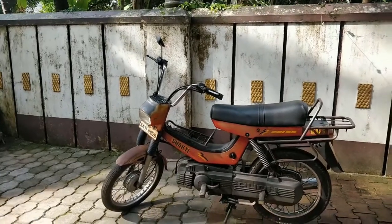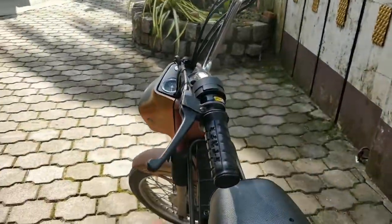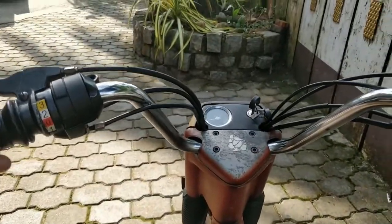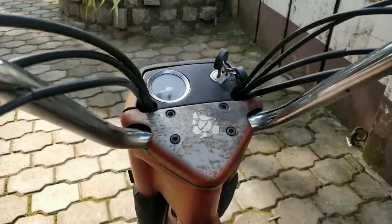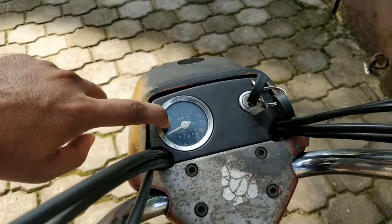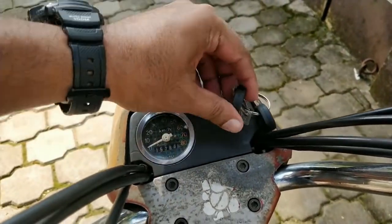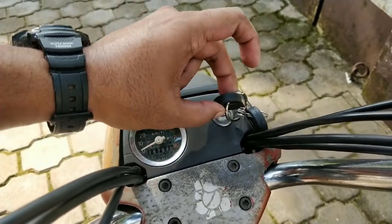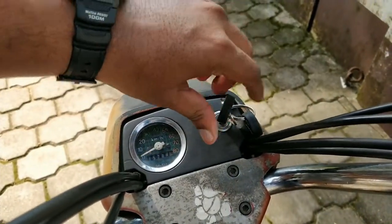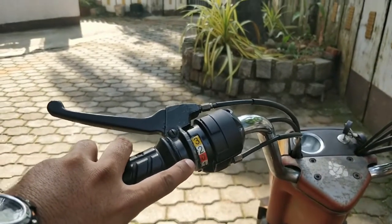Let me give you a more up close and personal look at this moped. As usual, let's start from the odo. It comes with a very basic odo — you have the speedometer and the kilometer reading. Very basic. When you come to the key, there is an on button and a light button. And on your left-hand side, this is the Shakti 3G.